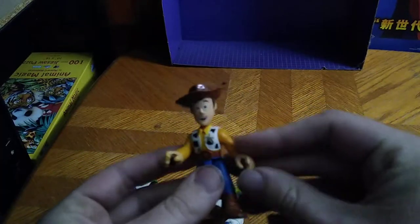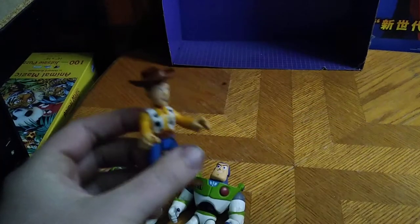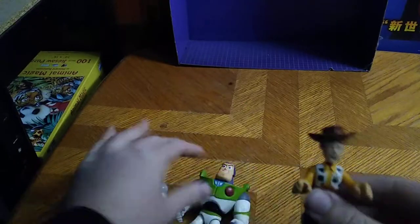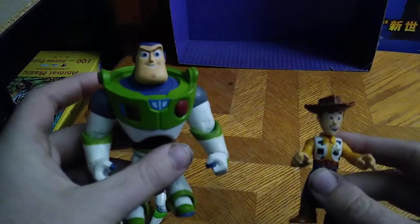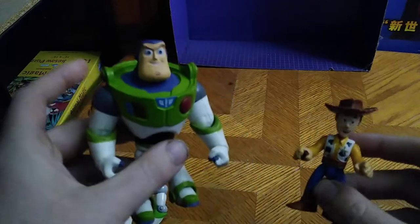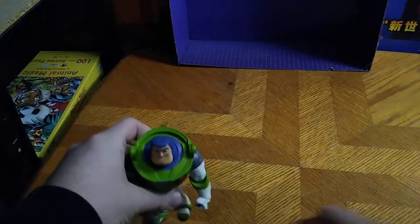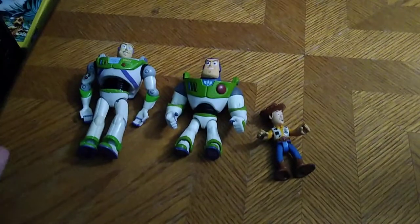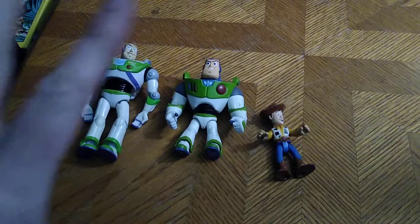Last but not least, what review would be perfect without the best friend of Buzz Lightyear? Woody. Yep, woody and Buzz till the end. And you're probably wondering where did I get these Toy Story figures?